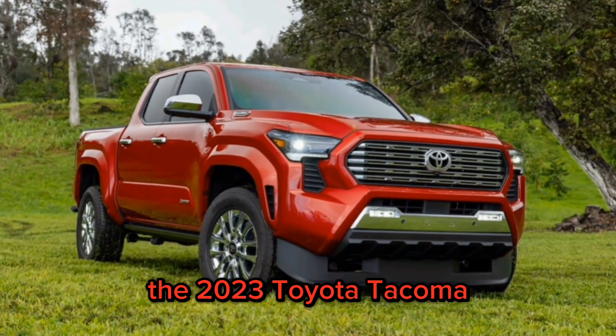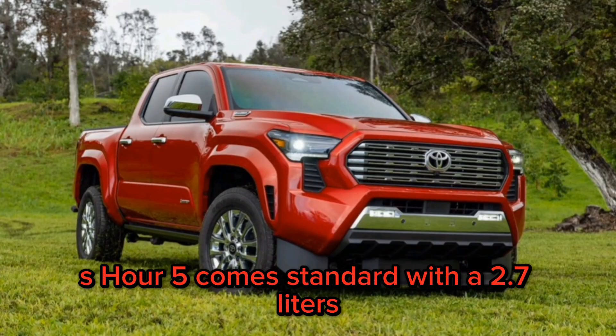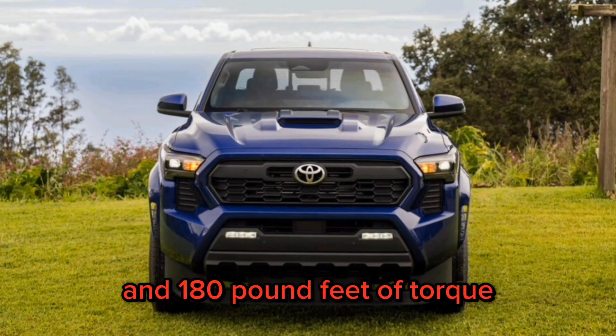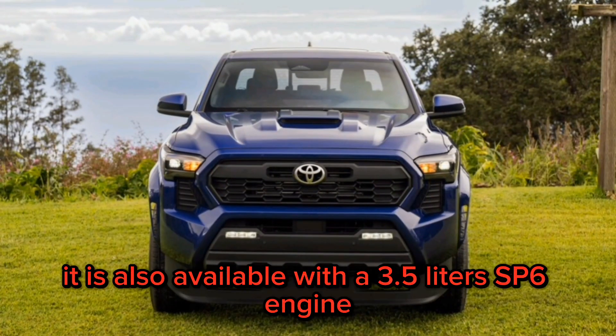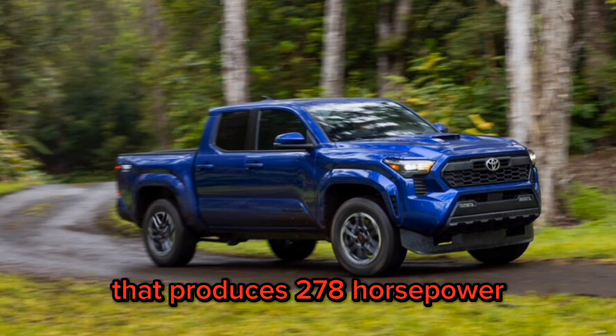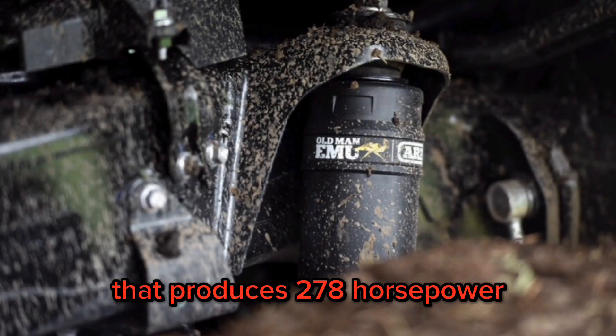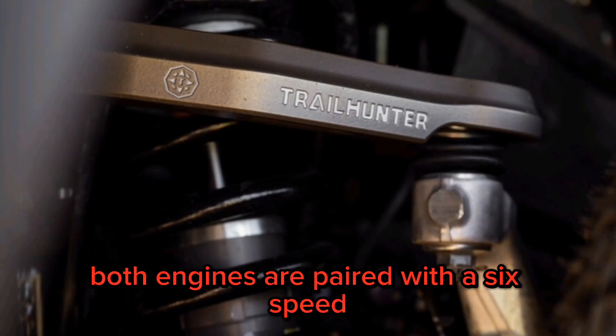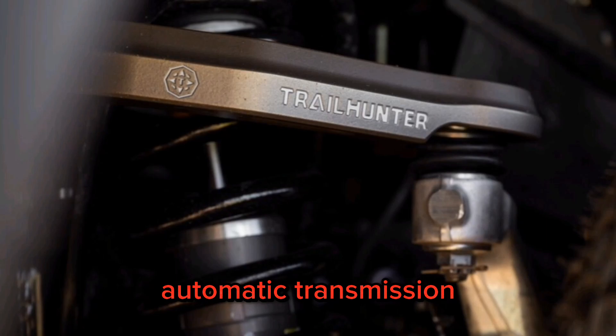The 2023 Toyota Tacoma SR5 comes standard with a 2.7-liter 4-cylinder engine that produces 159 horsepower and 180 pound-feet of torque. It is also available with a 3.5-liter V6 engine that produces 278 horsepower and 265 pound-feet of torque. Both engines are paired with a 6-speed automatic transmission.